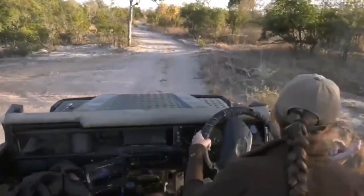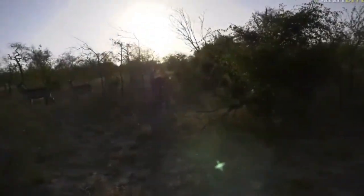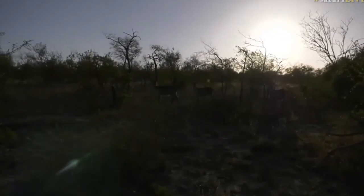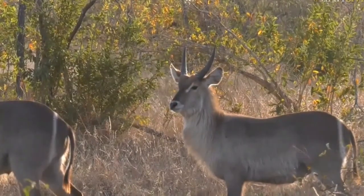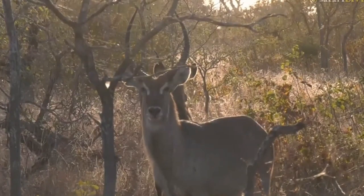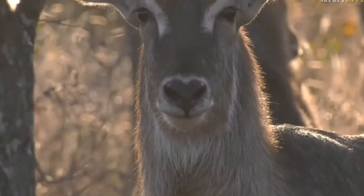Maybe you guys actually bumped into the wild dogs. But I think the wild dogs are still a bit too small for you guys — I think you might be safe. I know the sun is not in the greatest direction, so I'm sorry, Seb. But look at that — isn't that gorgeous? Those heart-shaped noses are so beautiful. All those hearts for me — thank you, boys. You're part of team girl now.